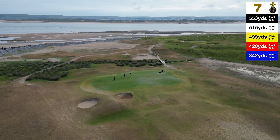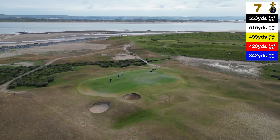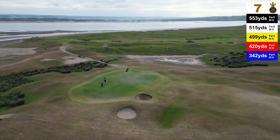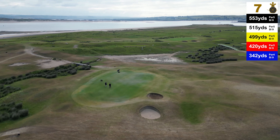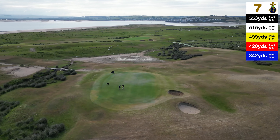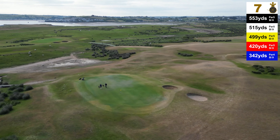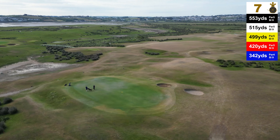The green slopes heavily from right to left and is quite shallow in depth. There's a lot of trouble over the back of this green, particularly if you're going for it in two — you do need to be cautious about going over the back. Also avoid the two pot bunkers coming in on the left-hand side of the green; they're quite severe.